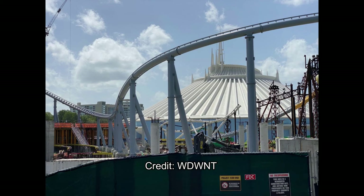Tron — the track of Tron is white in Shanghai, and it's a nice coincidence how it kind of fits in with the Space Mountain building, because that is white as well.